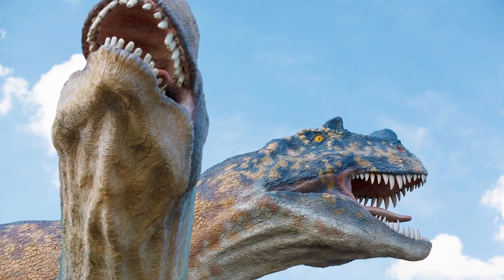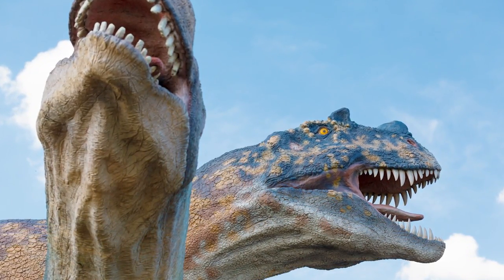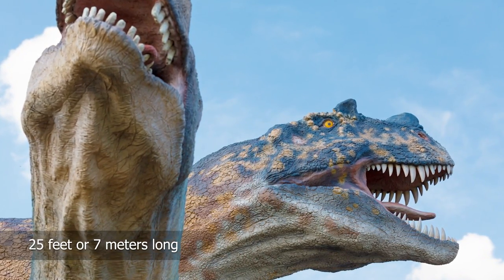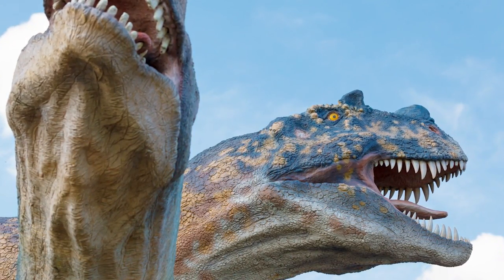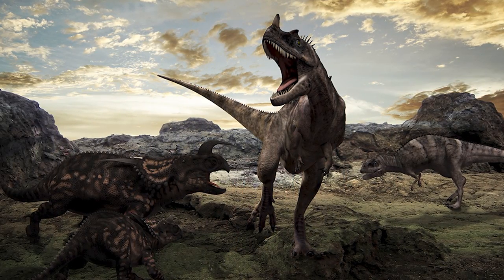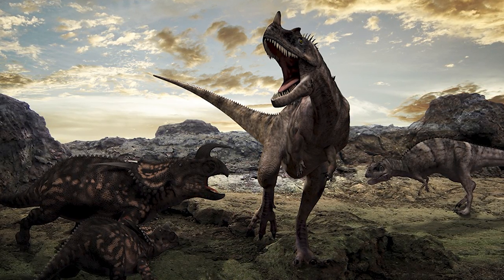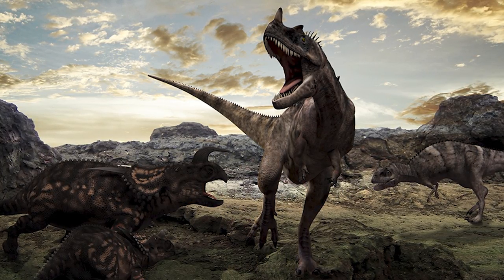Predating the Carnotaurus was the Ceratosaurus, which lived 150 million years ago. This was also a formidable predator. It grew up to 25 feet or 7 meters long and had three horns on its head — two were above its eyes and one on its snout. It is thought that these horns were also used in fights with conspecifics, just like the Carnotaurus. It hunted aquatic prey such as fish, as well as herbivorous dinosaurs, and walked and ran on its powerful hind legs, probably being one of the fastest dinosaurs to have lived.